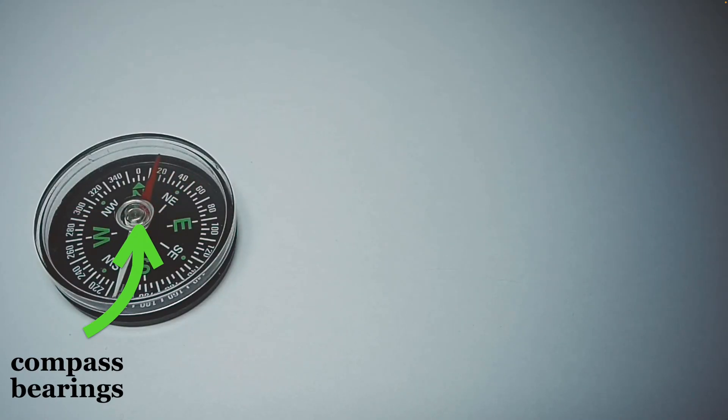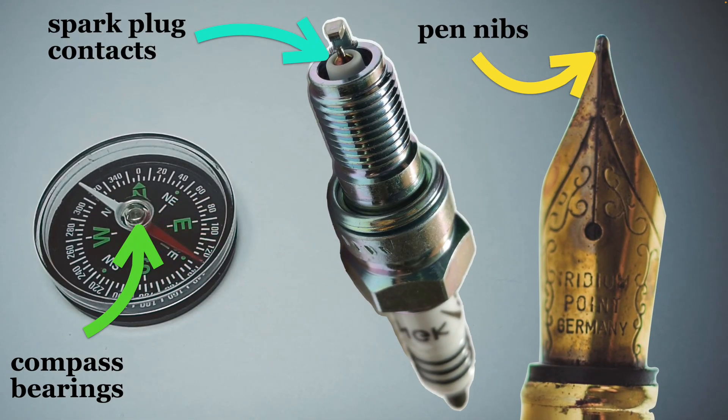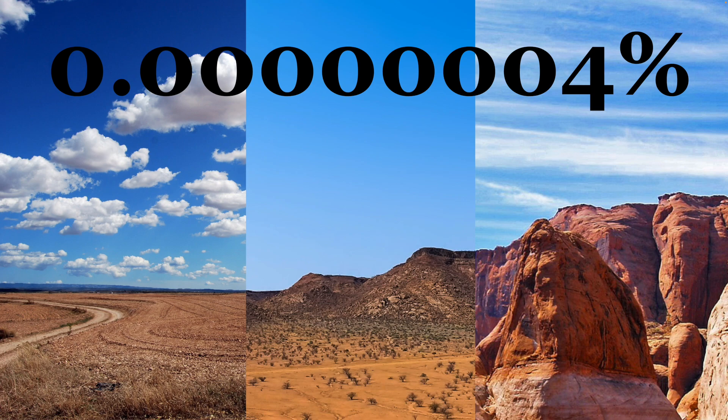Some things actually use this tiny bit of iridium in things like a compass bearing, a spark plug contact, or even pen nibs — and you can see it says iridium on some fancy pens. So we can find some tiny pieces of iridium mixed in with other metals in Earth's crust, in this very, very small percentage.